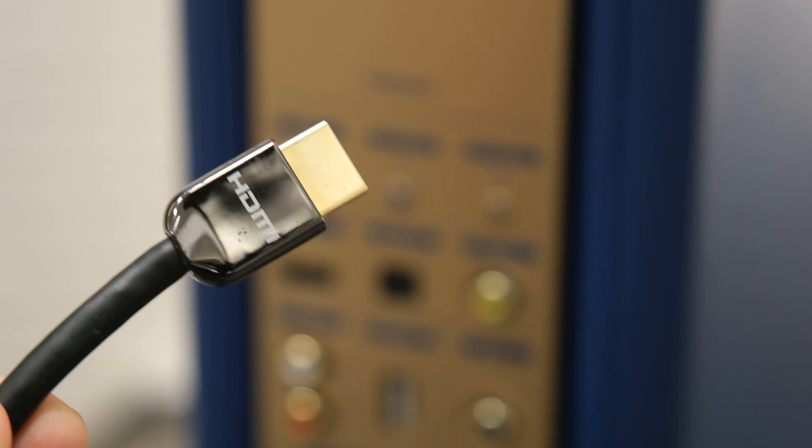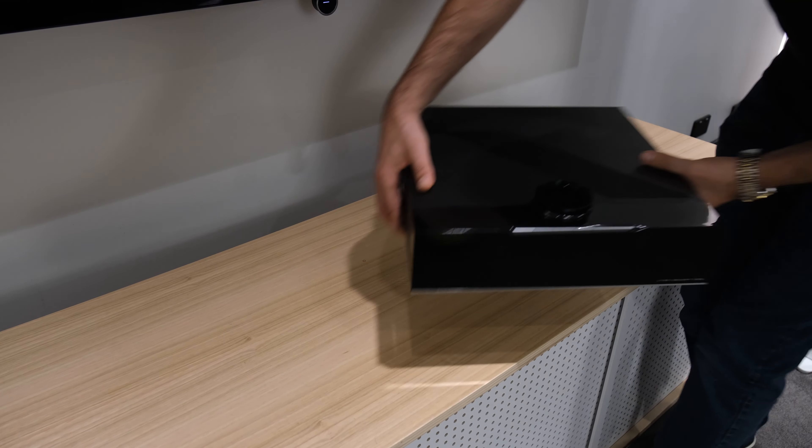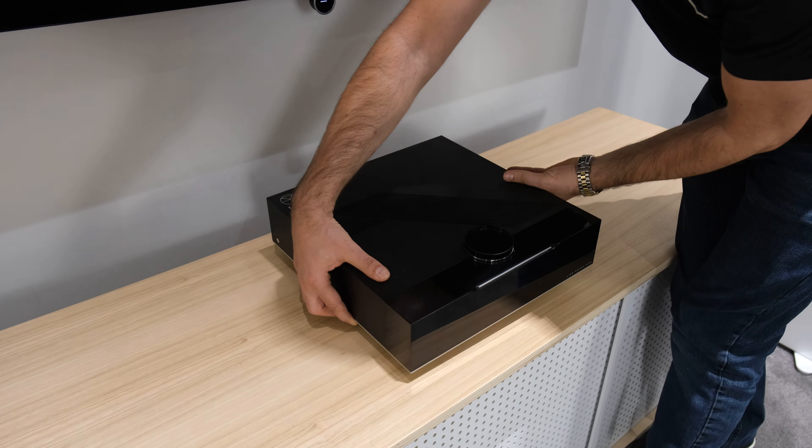One more factor to consider is upgradability. As your circumstances change over time — whether you move house or want a better system in the future — the advantage of going the separates route is that you can simply change the components you need to change. With the LS60, it's a fully enclosed system, so if you do need to change it, it's a complete system overhaul. This isn't necessarily a negative or a positive, just something to bear in mind.